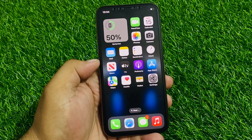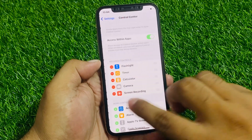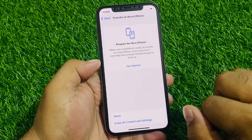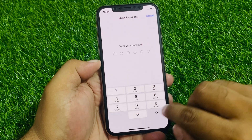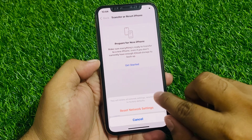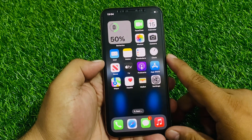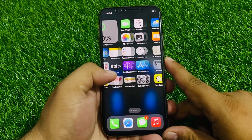If all solutions are not working, reset your iPhone's network settings. Tap on the Settings app, tap on General, scroll down to Transfer or Reset, tap Reset, then tap Reset Network Settings. Enter your iPhone passcode and confirm. After resetting your network settings, your problem should be fixed.